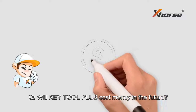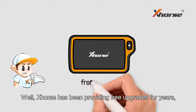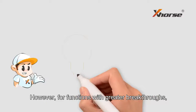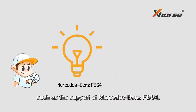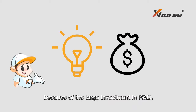Will K2 Plus cost money in the future? X-Source has been providing free upgrades for years, so the upgrade of the main functions of the tablet will still be free. However, for functions with greater breakthroughs — such as support of Mercedes-Benz FBS4 — a certain upgrade fee will be charged due to the large investment in research and development.